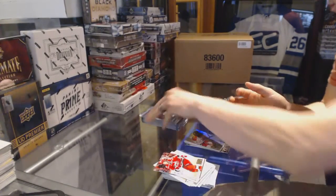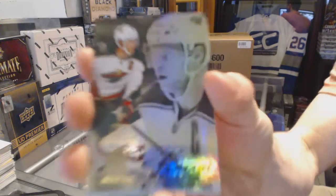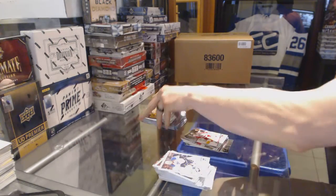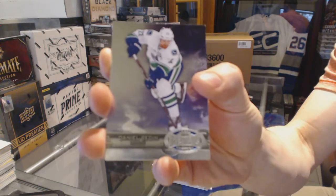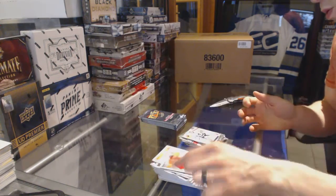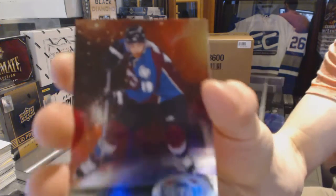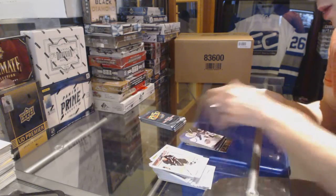Flair Showcase Alex Ovechkin. Flair Showcase Miko Koivu and a retro Pavel Datsyuk. Metal Universe Daniel Sedin and a retro Corey Schneider. Metal Universe Joe Sattik and a retro Jonathan Quick.